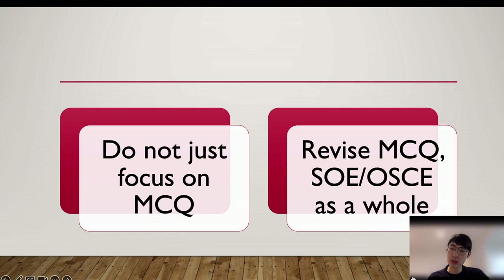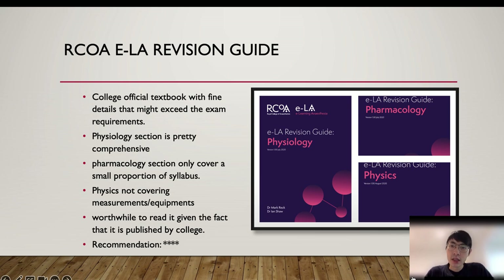You could also watch my videos on OSCE and SOE preparation before you start your revision. There are many anesthetic foundation knowledge textbooks, but the ones I chose are more exam-oriented. The first one I would recommend is the Royal College official e-learning revision guide — there are three of them: physiology, pharmacology, and physics.